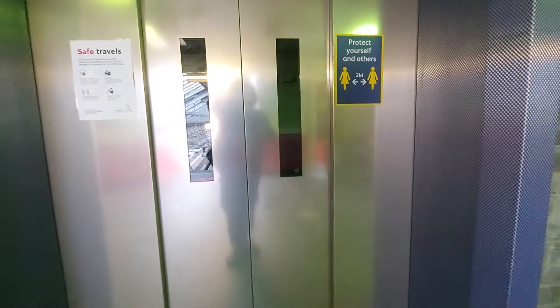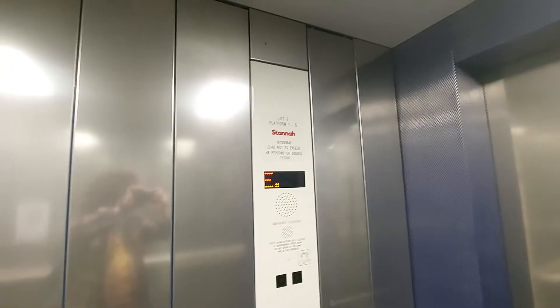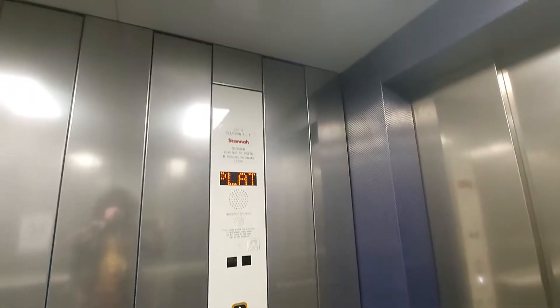This is the lift at Crewe Platforms 1 to 5. It used to be an EA Foulds lift, it was modernised by Stannah. Capacity 48 persons, 600kg, built in 1998 and modernised in 2018.